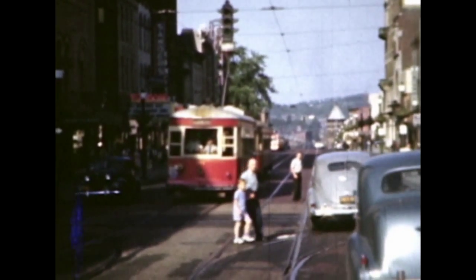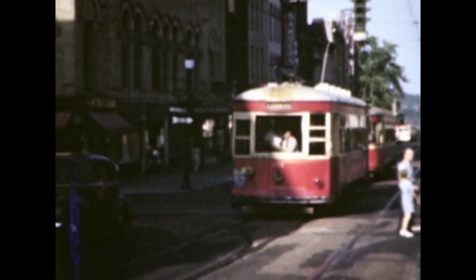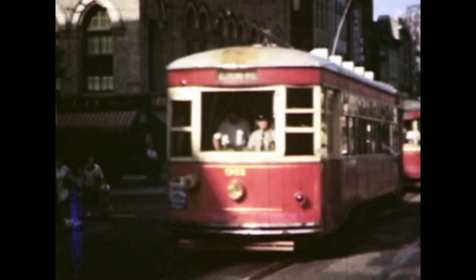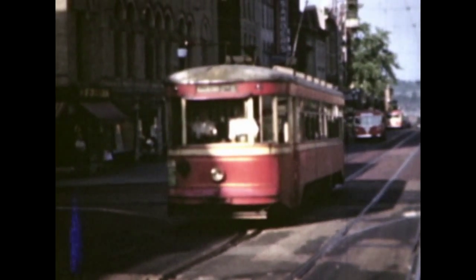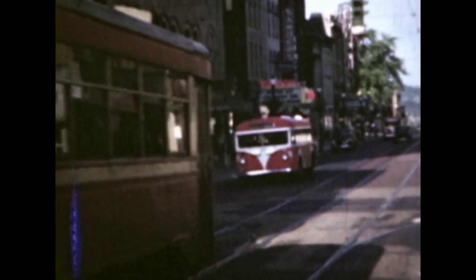LBT 961, a 1926 Brill-built ex-Williamsport car running extra and followed by a 950-series car in Bethlehem–Allentown service. The 10 1930 Brill-built 950s were the last new cars purchased by Lehigh Valley Transit Company.